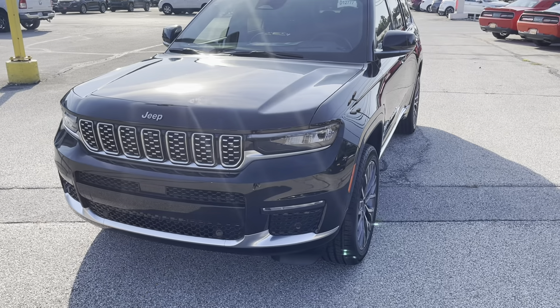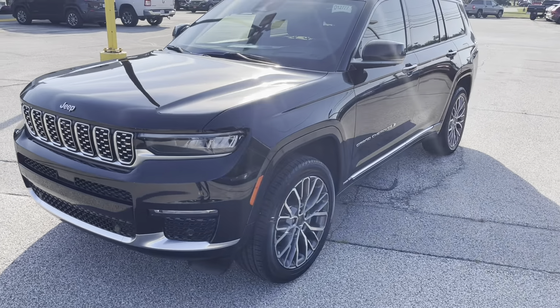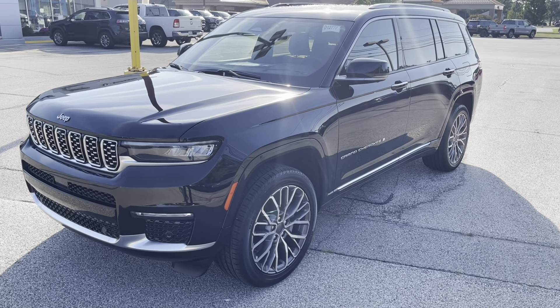This is the 2021 Jeep Grand Cherokee L Summit — top of the line edition right here. Definitely, definitely clean. Let's get to the details of this car.